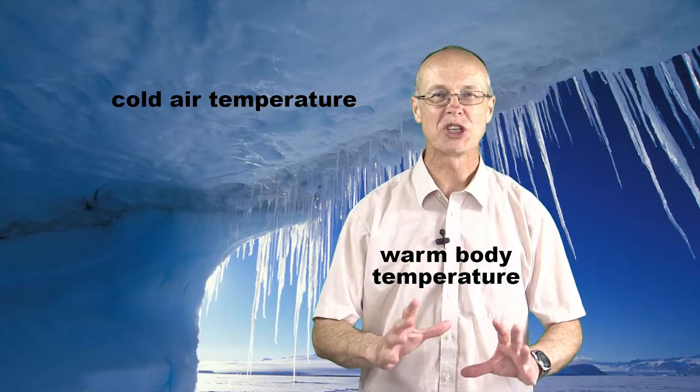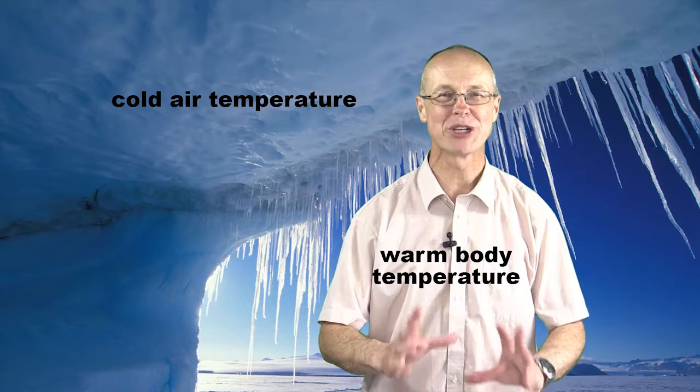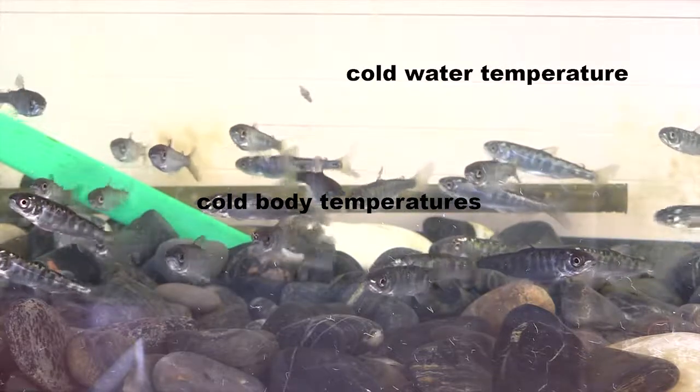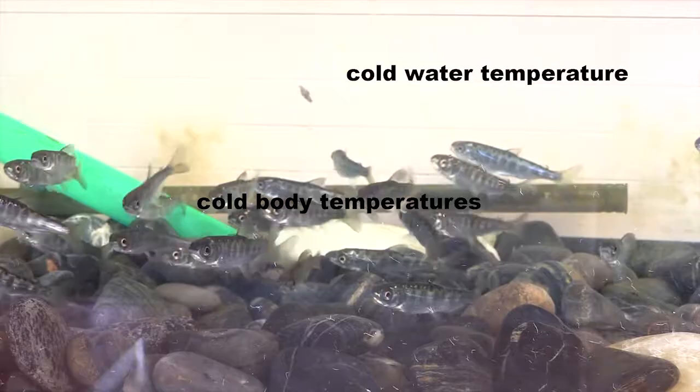We're warm-blooded, which means our body temperatures stay warm even when the external temperature is cold. But most fish are ectothermic, or cold-blooded, which means their body temperatures vary depending on the surrounding temperature of the water.